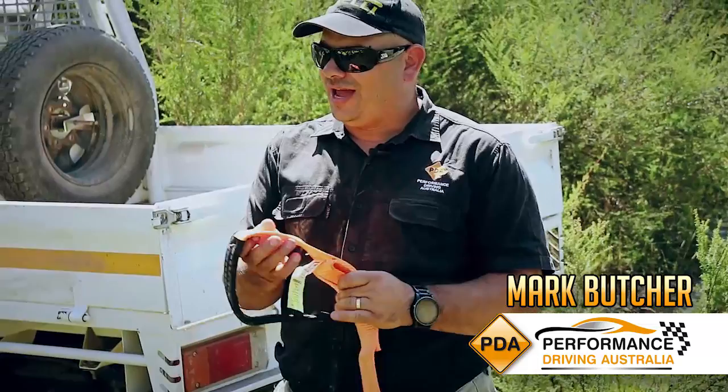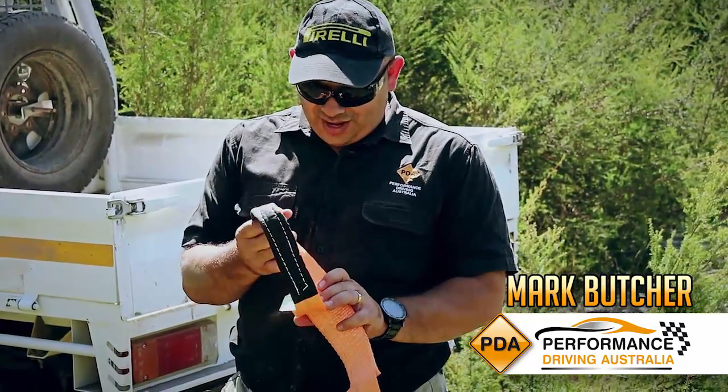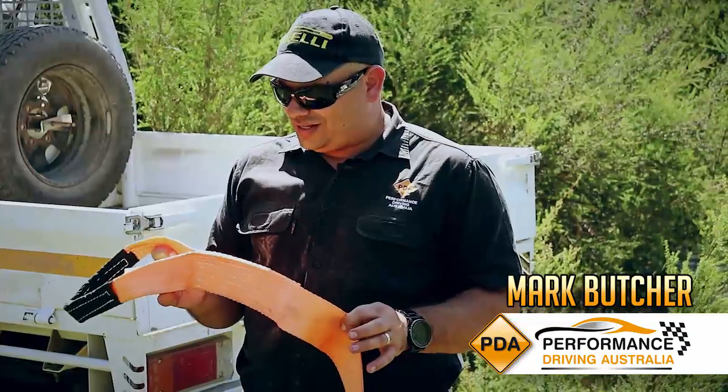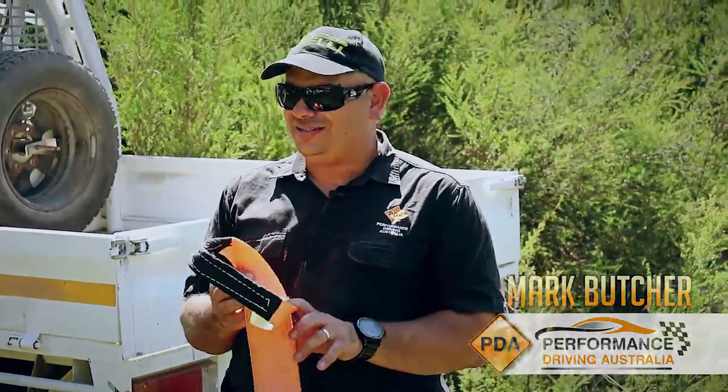The reason is a snatch strap, a winch extension strap, and a tow strap all look the same and can be different colours from different brands. If you don't have a tag on it and you try to use the wrong thing in the wrong application, you will damage the equipment and yourself.